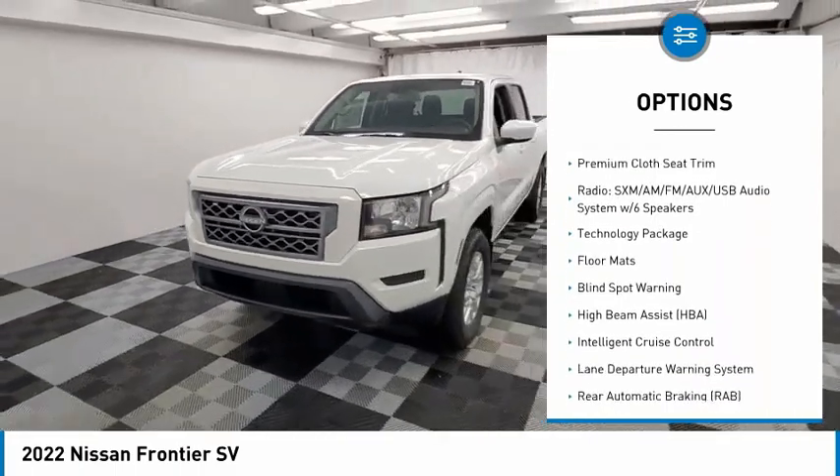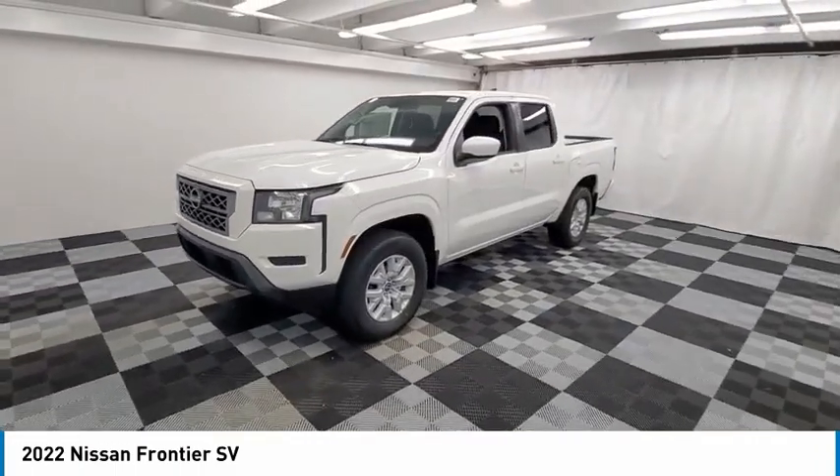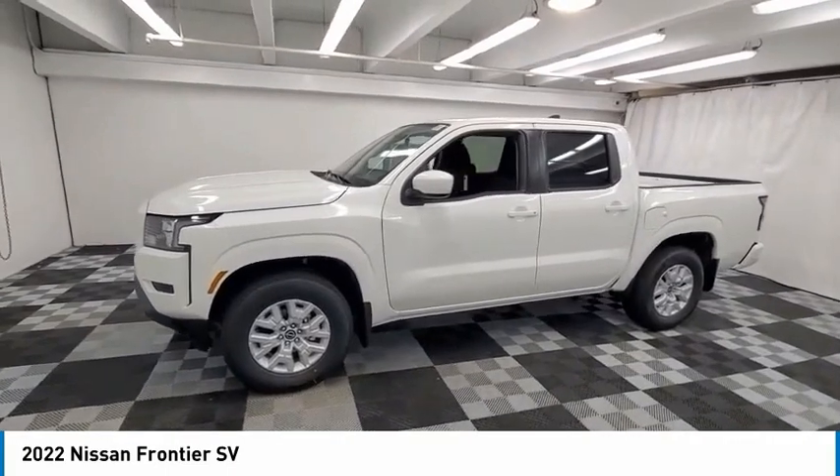Remote keyless entry, rear sonar system, speed control, front wheel independent suspension, splash guards.